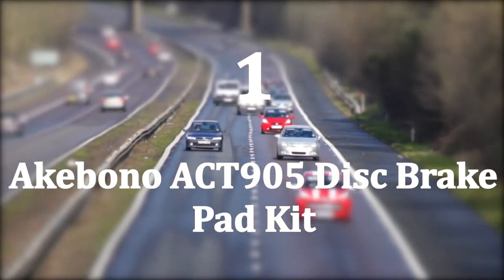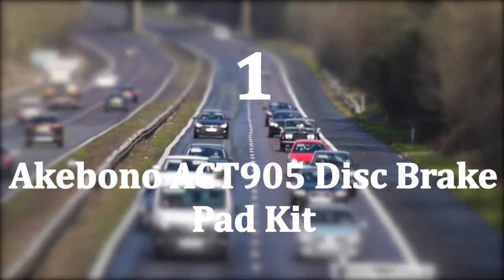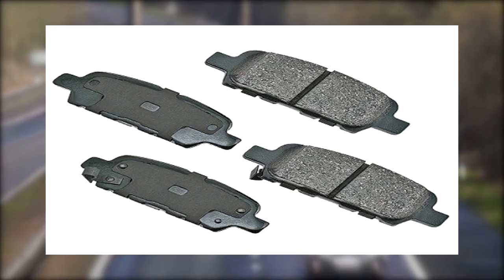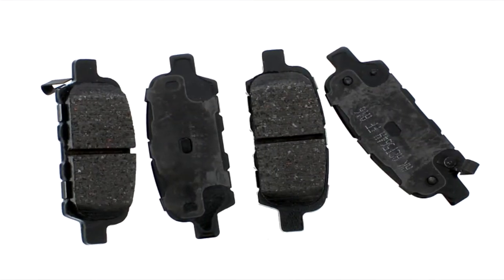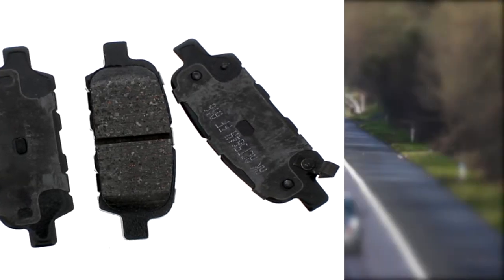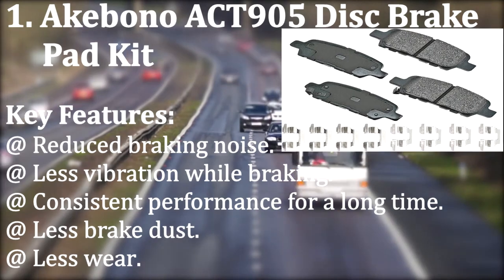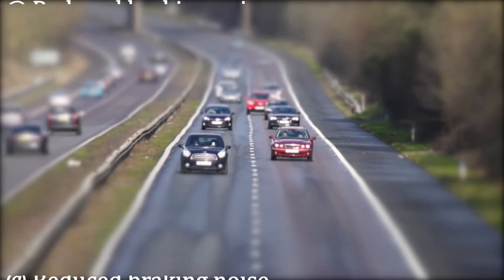Number one: Akebono ACT-905 disc brake pad kit. The ACT-905 from Akebono is the perfect OE replacement you can get. With an advanced research and development process, this pad is manufactured to ensure maximum safety in braking. Akebono has developed a unique ceramic formulation for their brake pads, ensuring comfortable and quick stopping even in panic stops. Key features: reduced braking noise, less vibration while braking, consistent performance for a long time, less brake dust, and less wear.